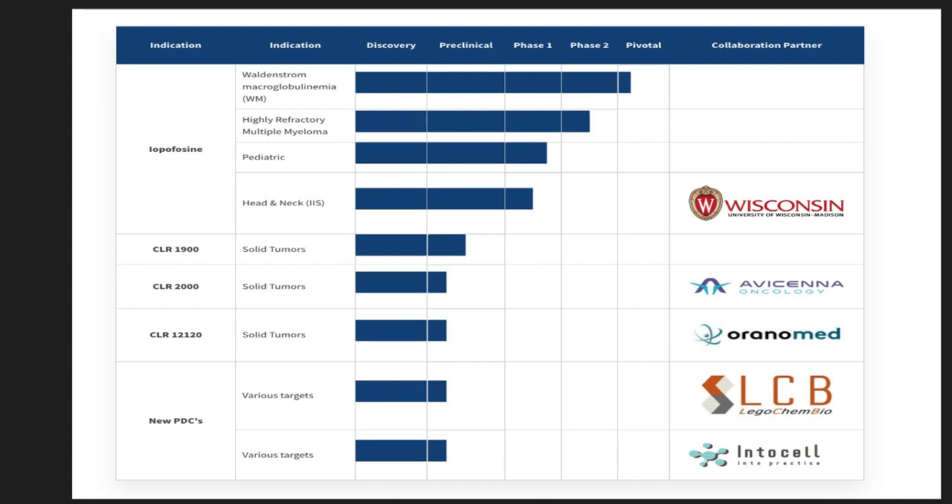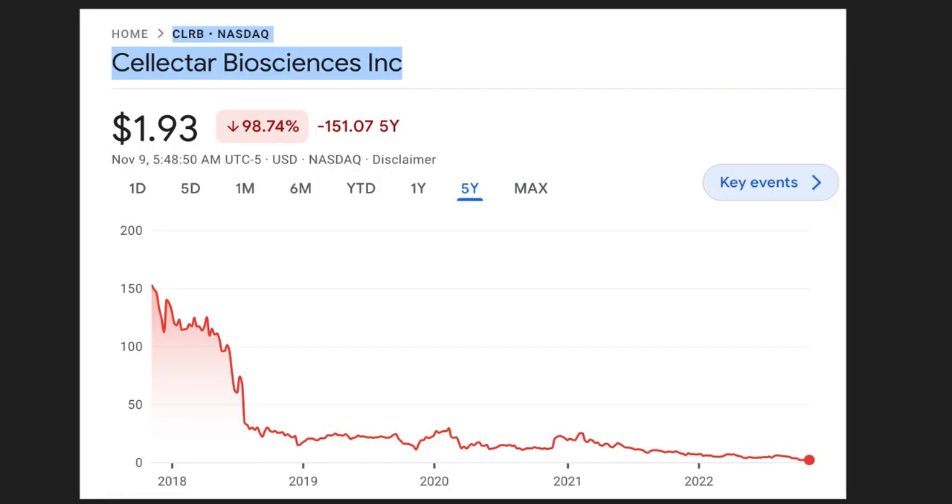Let's look at the stock price. Cellectar Biosciences' stock symbol is CLRB, and at the time of this video it's trading at $1.93. I do think there's a lot of potential upside here, with big risk. I like this idea of using a small molecule to deliver cytotoxic radiation directly to cancer cells while limiting exposure to healthy cells. It's a different approach. Iodine-131 is also used for imaging, not just cancer therapy.